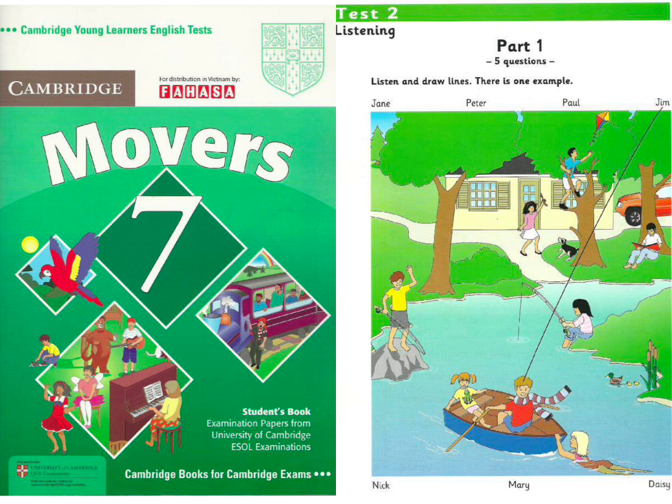Look. This is a photo of my aunt's house. My eight cousins live there. That's a lot of children. Yes. There's Jim. He's the oldest. He's in the boat. He's wearing his football scarf. In hot weather? Yes. Can you see the line? This is an example. Now you listen and draw lines.